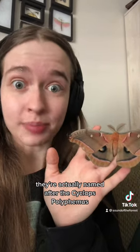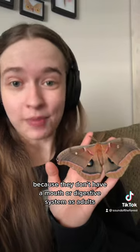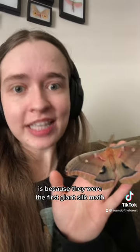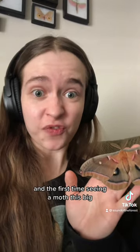They're actually named after the cyclops Polyphemus because of their large eye spots. Because they don't have a mouth or digestive system as adults, they'll only live for about one to two weeks. But Polyphemus are my favorite insect — it's because they were the first giant silk moth I ever got to see in real life.